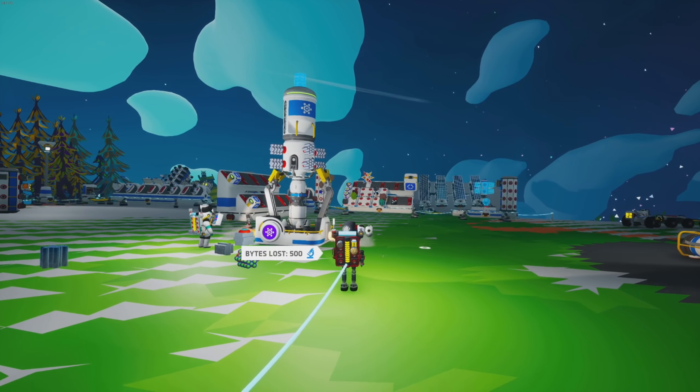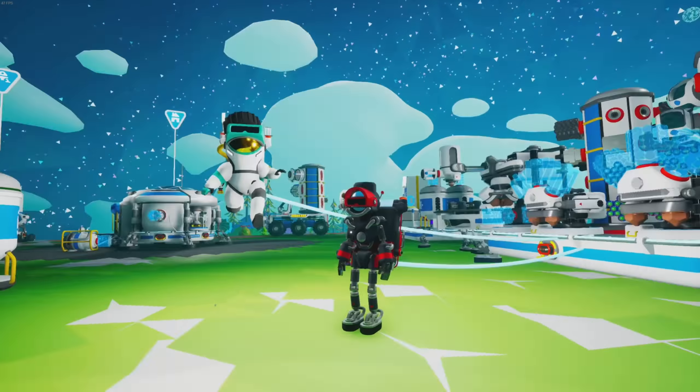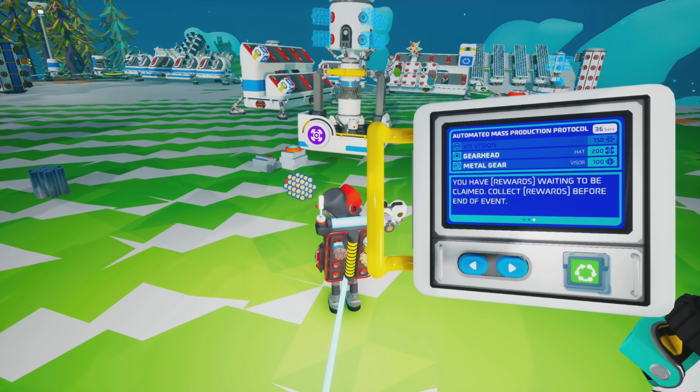We got one knocked out! Now we just have to get a whole boatload of aluminum and copper, and then astronium — but astronium is gonna be easy, that's not gonna be a big issue. That's gonna end this episode! We got VR Vision — look at us, we're super fancy! Thanks for playing with me again. Are we gonna be back tomorrow? I hope so, I want to unlock everything. The next thing is Gearhead which is 200 aluminum — I don't feel like that's gonna be far off.